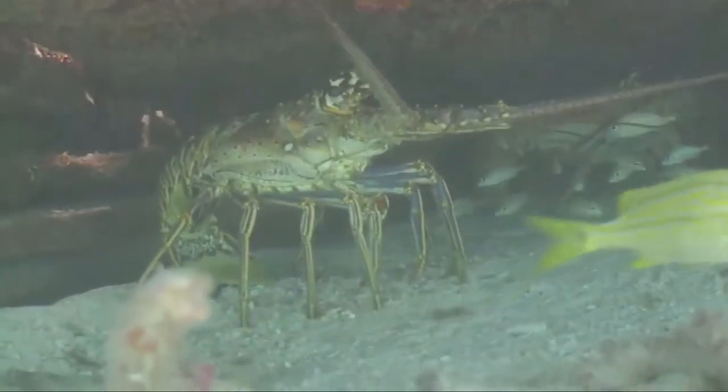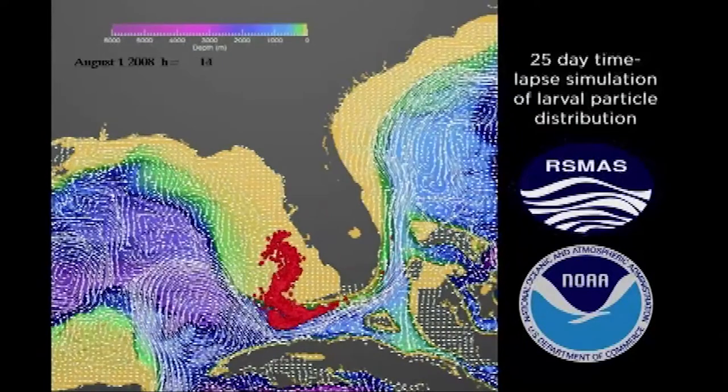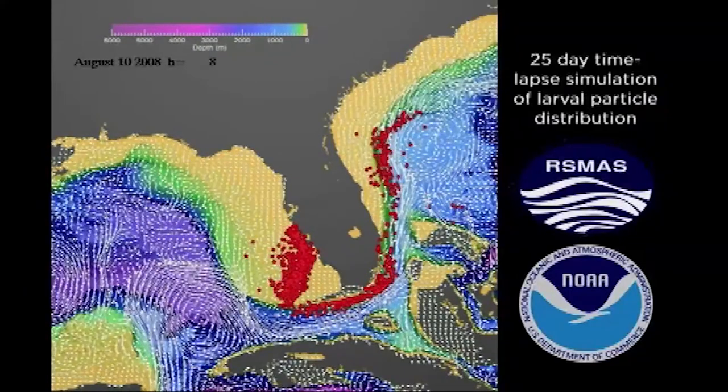The Tortugas reserve — not only the Tortugas reserve, but the entire Tortugas region — is important to South Florida and the Florida Keys because of its location. It's upstream from the rest of the Keys and Miami and the East Coast of Florida, so it's important for recruitment purposes because water flows from west to east in this region. It's considered a very important source of fisheries recruits to the rest of the South Florida area.